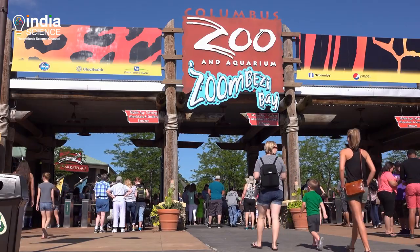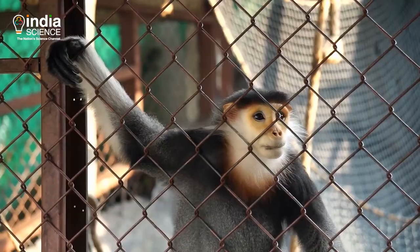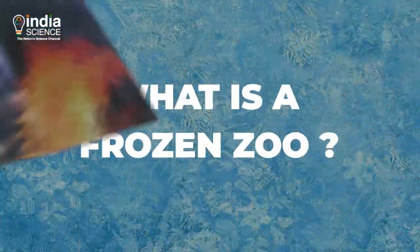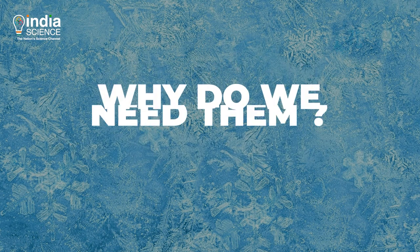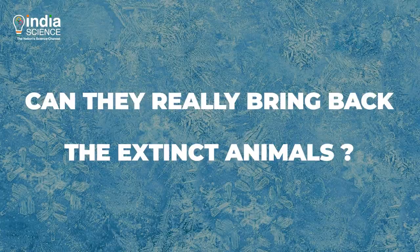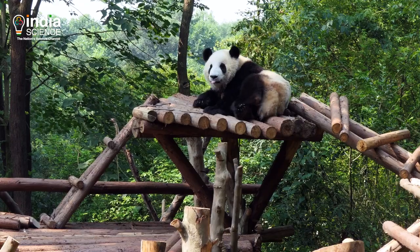Zoos are fascinating to visit. They are the places where we create memories and where we learn more about our fellow beings. But do you know that there are frozen zoos too? What makes up the frozen zoos? Why do we need them? Can they really bring back the extinct animals? Join us to visit the world of animals and know all about this library of life — the frozen zoo.